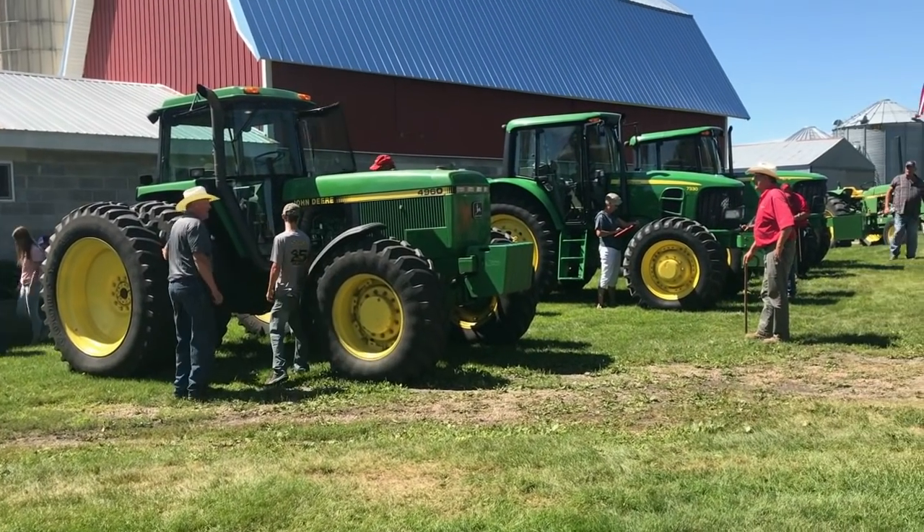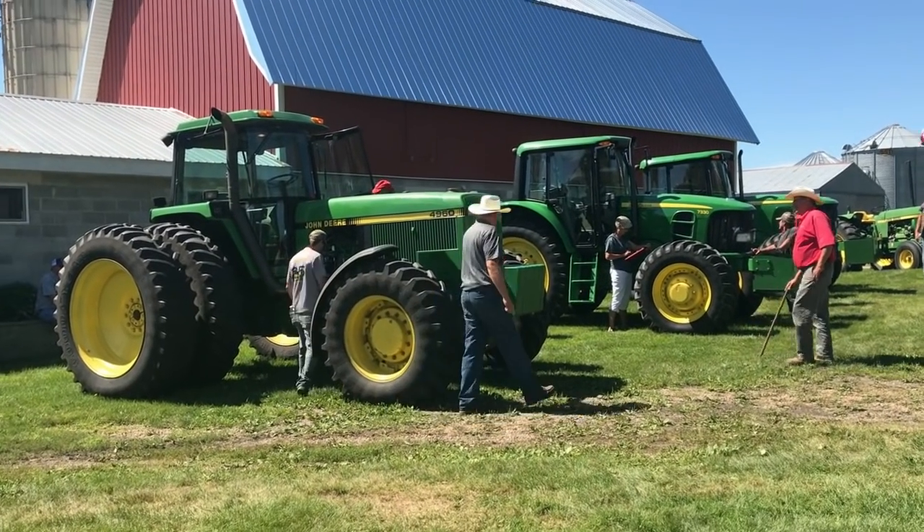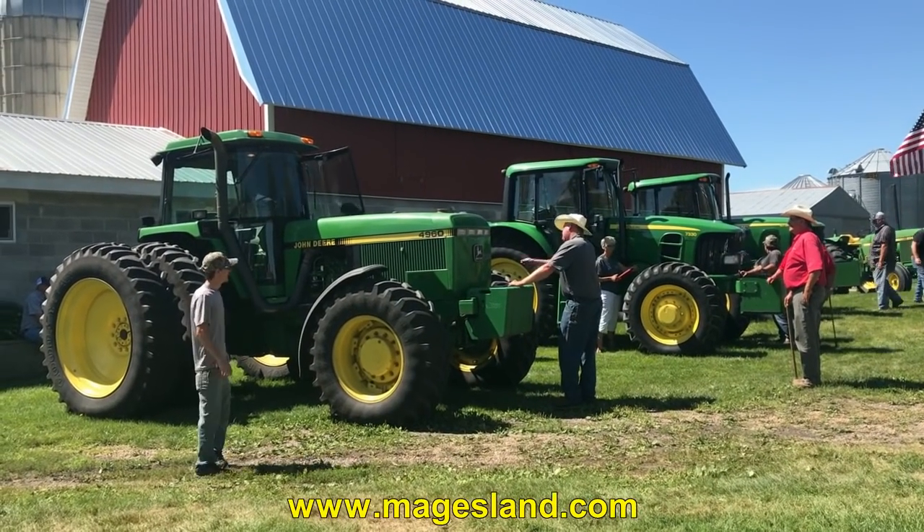Oh, we got the granddaughter helping out this time. Hey, you're not going to find a cleaner one here. I don't think you are. You got the weights in the front. This was kind of his big tractor here. Didn't allow the pillage. You got the steps to get up.